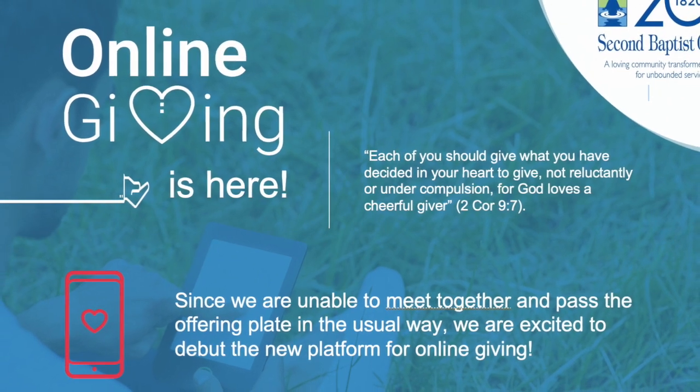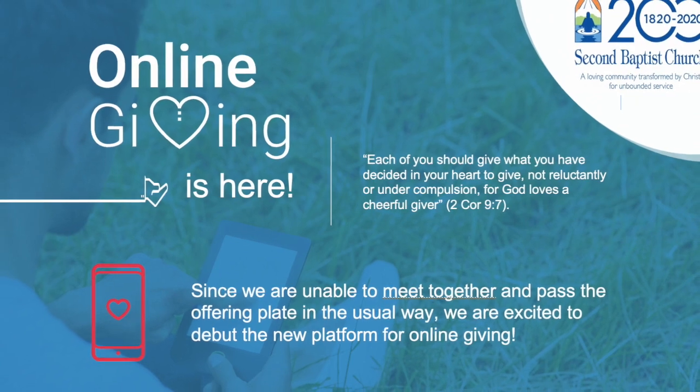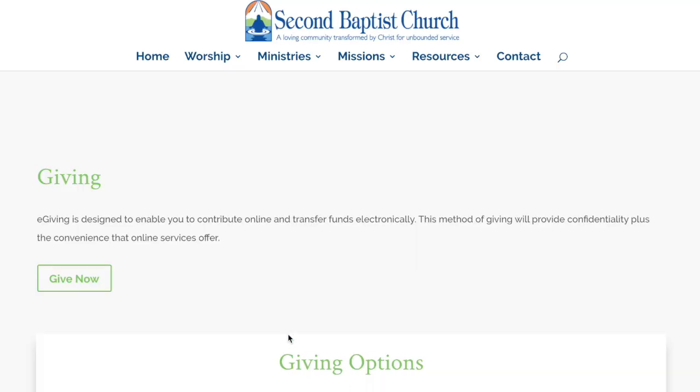Second Baptist Church now has an updated giving solution on our website. You can find a link in Pastor Noel's email or on the church website. Once you click on the link, select Give Now. This button will take you to the giving page.